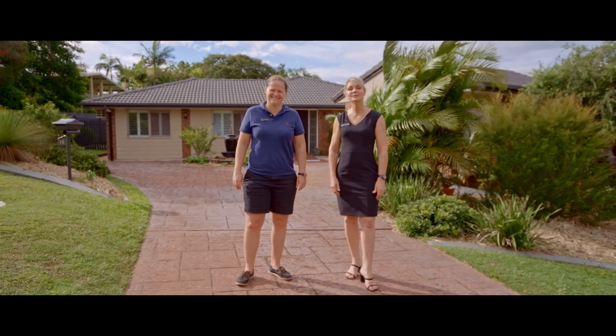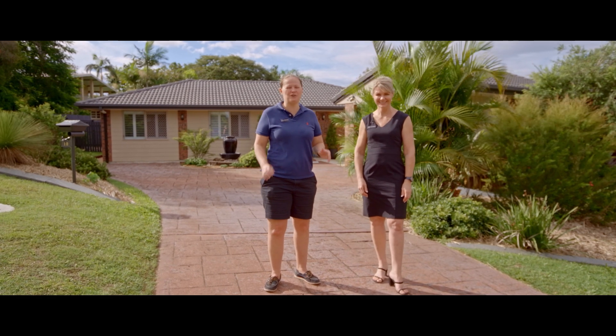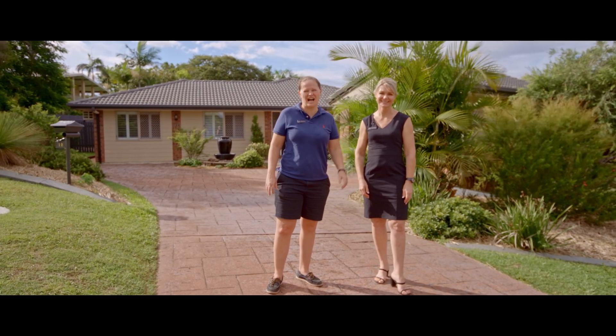Hi everyone, Tina and Steph from Anchor Realty. Welcome to 12 Lacona Court. It's an absolutely beautiful family home with loads of extras on a large half acre block.